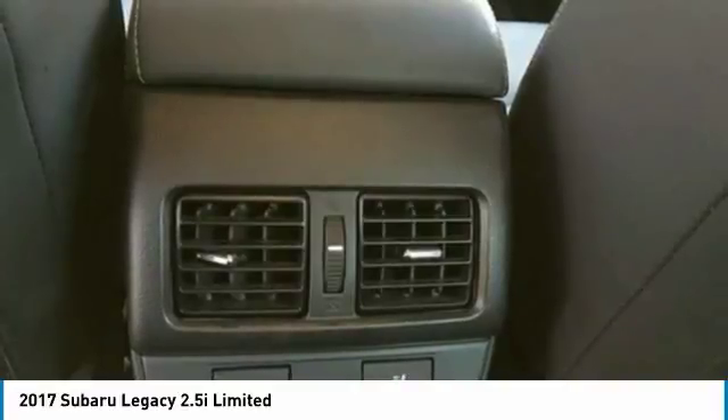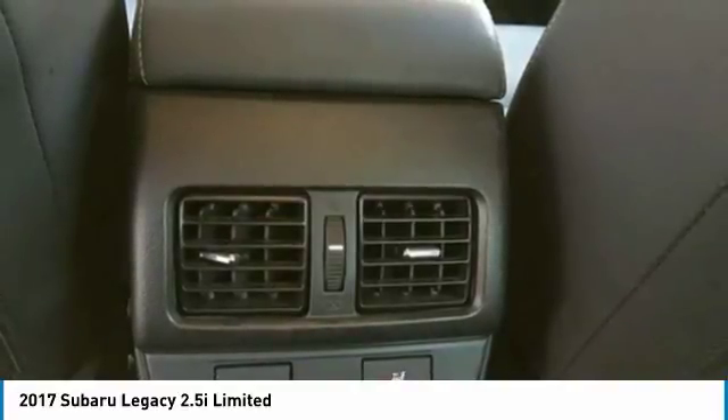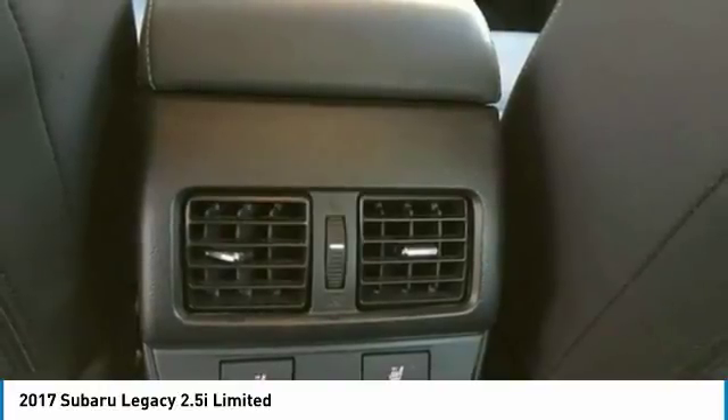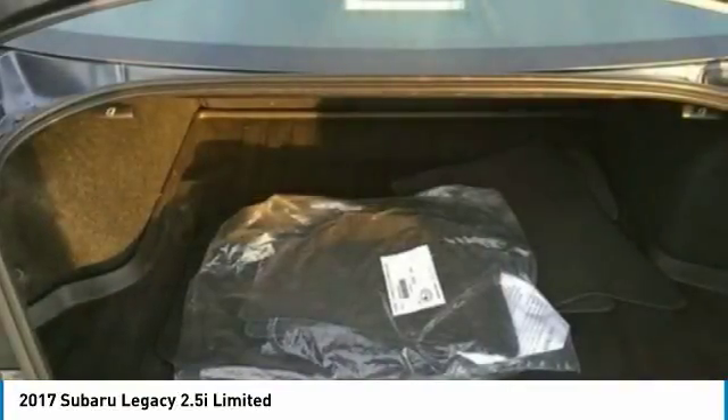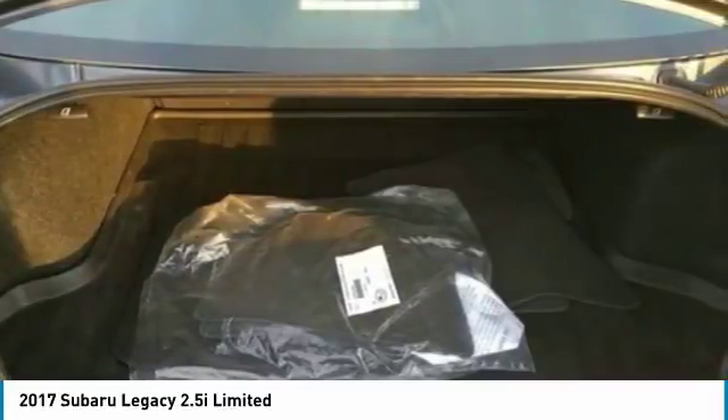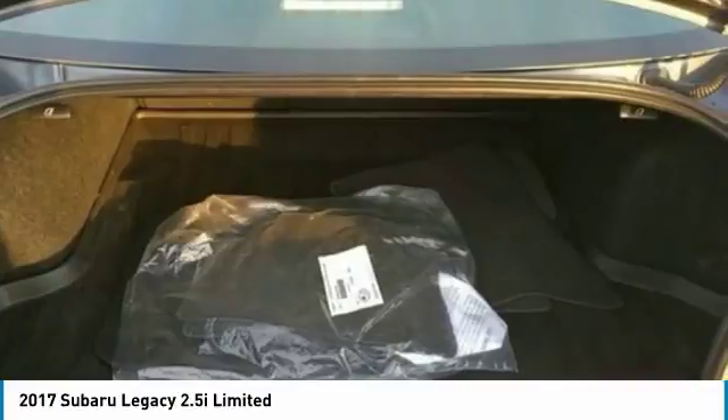This 2017 Subaru Legacy 2.5i Limited Sedan has been very well maintained and always garage-kept. Don't miss out on this incredible opportunity to own the competitively priced Subaru you've been searching for. Call today for more information on how this impressive 2017 Subaru Legacy 2.5i Limited Sedan can be yours.